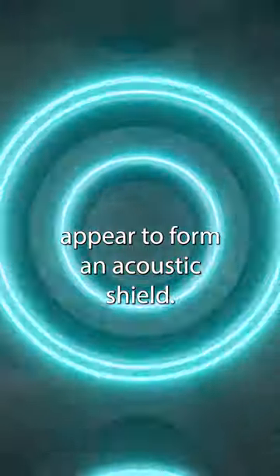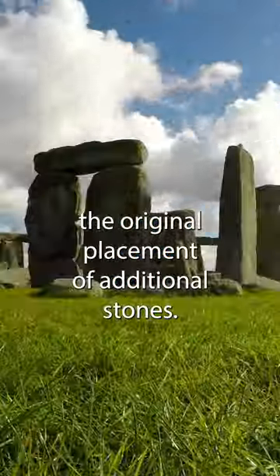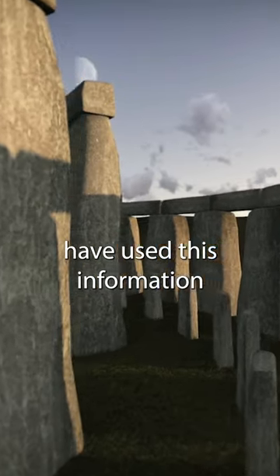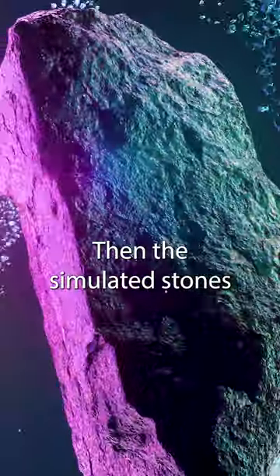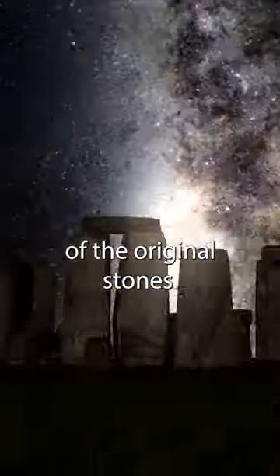The massive rocks of Stonehenge appear to form an acoustic shield. Ground-penetrating scans have revealed the original placement of additional stones, and researchers at the University of Salford in the UK have used this information to build a 1:12 scale model. Damaged stones were also reconstructed, and the simulated stones were treated to mimic the acoustic properties of the original stones.